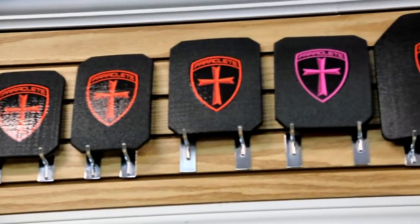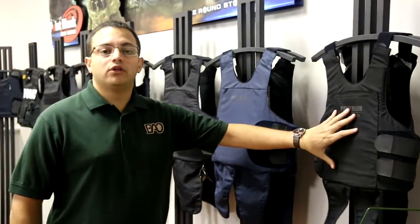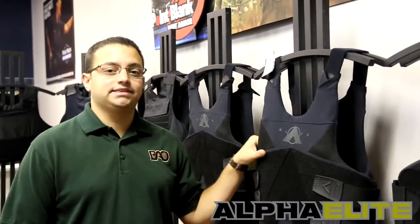When looking at body armor, we try to lay it out for our customers in a very simple and orderly fashion, starting at your entry level lower price point and ranging all the way up. Point Blank Body Armor's Alpha Elite is the lightest, the thinnest, and the highest performing Level 3A Soft Body Armor on the market today.